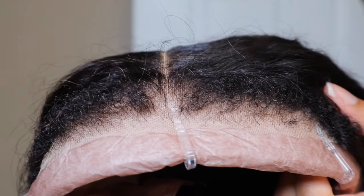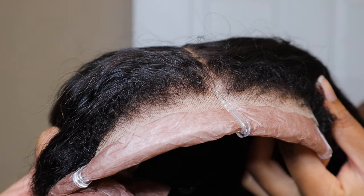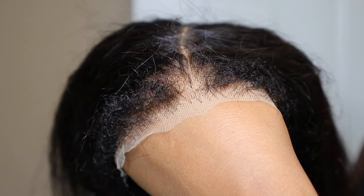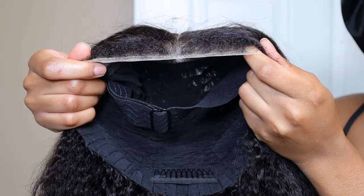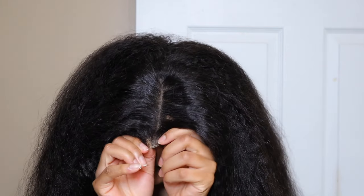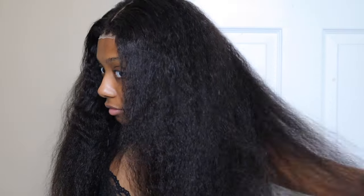I am working with Kiss Love Hair. They sent me this 4C Kinky Edge glueless lace wig in a Kinky Straight texture. The lace size is 6x4.5 and it's 22 inches. I have worked with Kinky Straight texture before, and I've only ever really straightened them. So I was super excited to try curling a Kinky Straight wig today — I don't think I've done that.